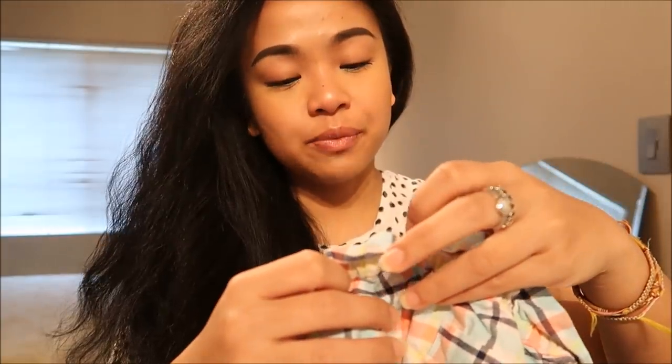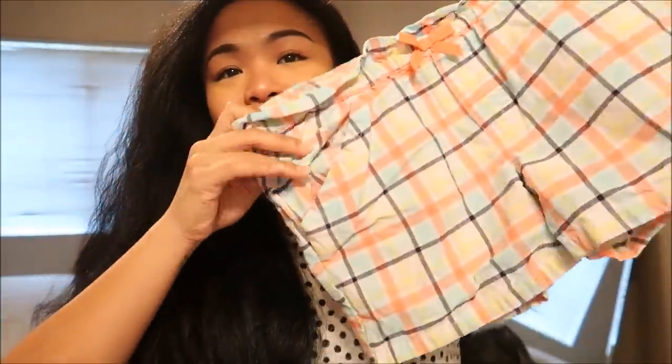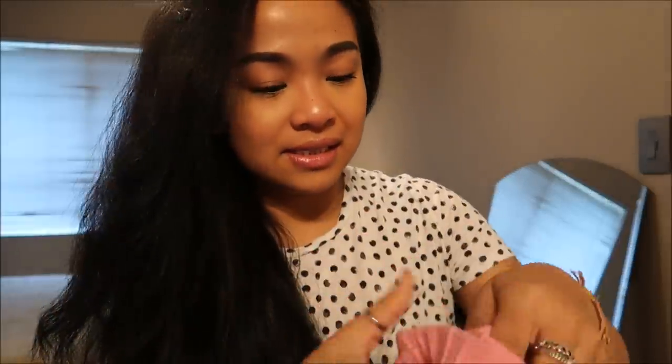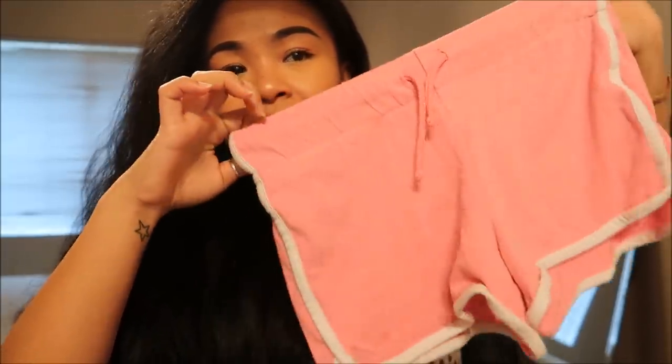Next thing I have is by Jamboree in a size 8. It's cute little shorts — look at that, super cute. This one is by Old Navy in a size large — just little gym shorts.